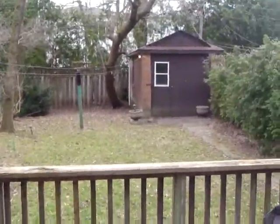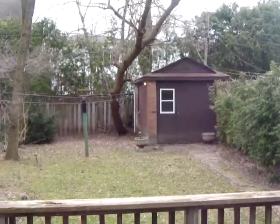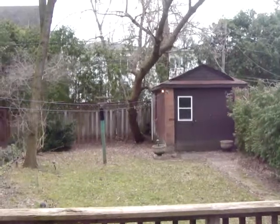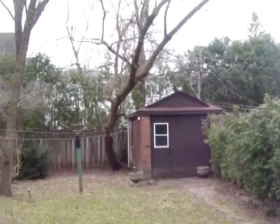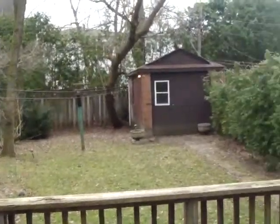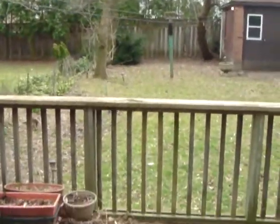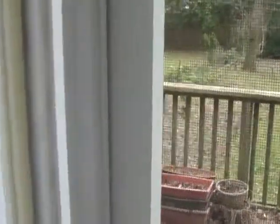There's a nice backyard with a large shed out back that holds a bunch of stuff right now. It's a really large shed. We've also got nice big mature trees in the backyard and a hedge for privacy.